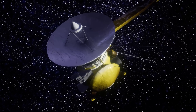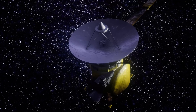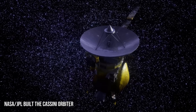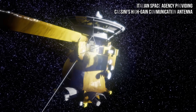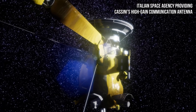The Cassini-Huygens mission resulted from a collaboration between three space agencies and the contribution of 27 countries for development. NASA JPL built the Cassini orbiter, the Huygens probe was built by the European Space Agency ESA, while the Italian Space Agency was tasked with providing Cassini's high-gain communication antenna.